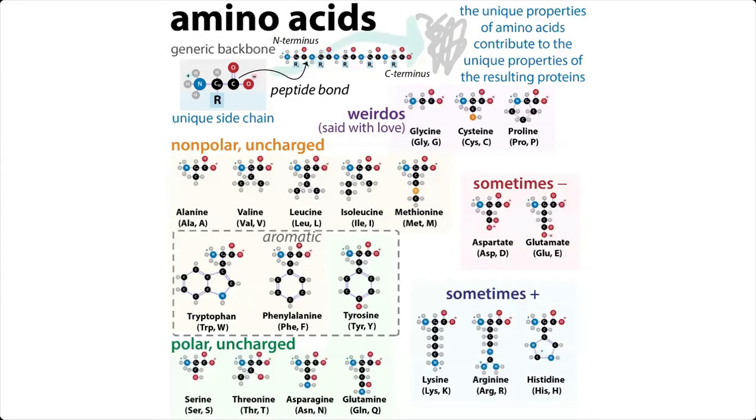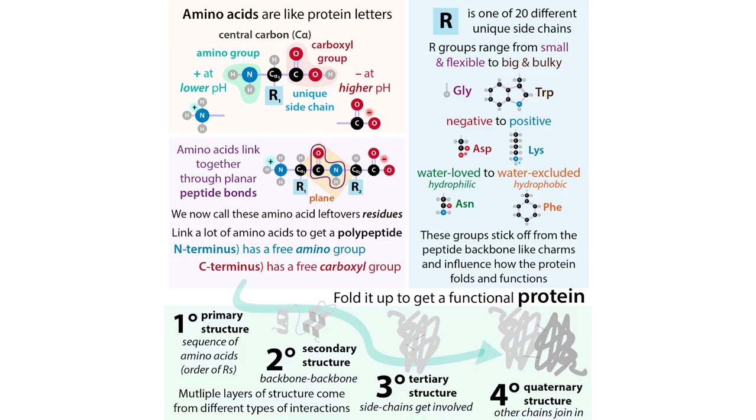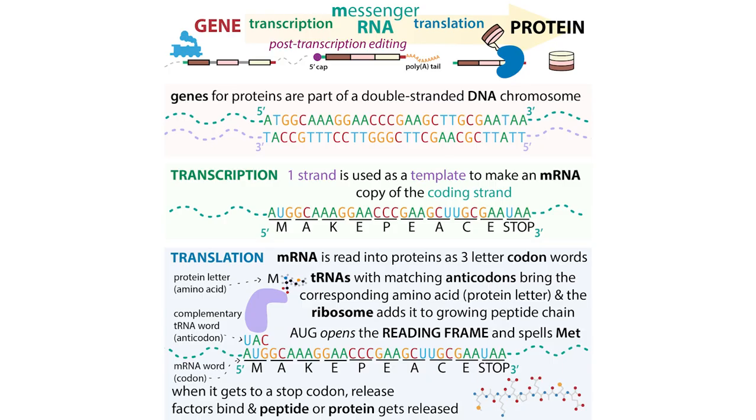There are 20 different common, genetically encoded, proteinogenic amino acids — that's a mouthful! Basically, there are 20 main amino acids that our bodies use to make proteins, and they have the instructions for putting those amino acids together to form proteins in the form of genes.